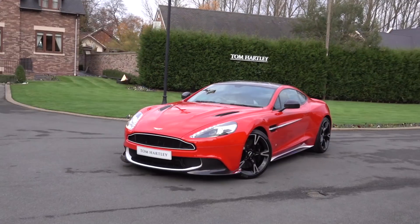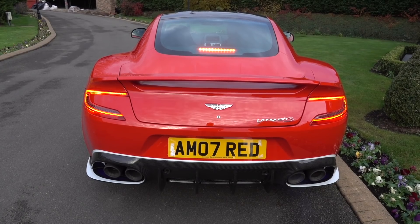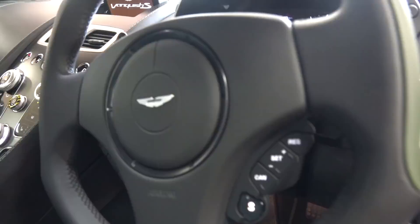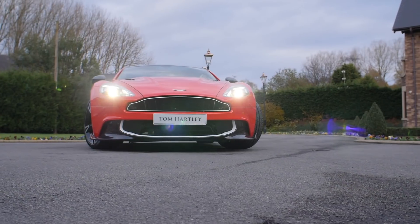We start with this — it's an Aston Martin Vanquish S Red Arrows Edition. One of the most exclusive Aston Martins ever built, with just 10 produced. Nine go to customers and the 10th will be raffled off with proceeds going to the RAF Benevolent Fund.